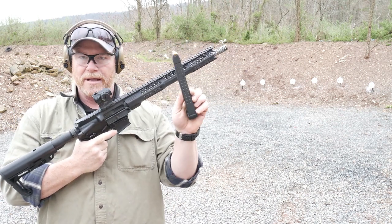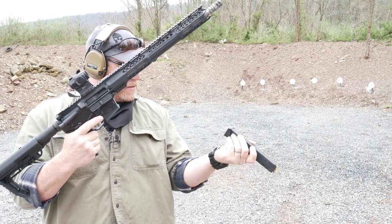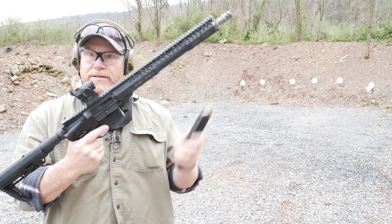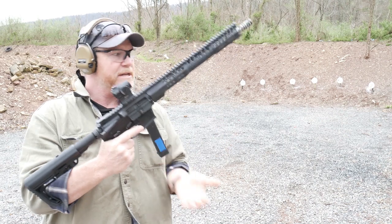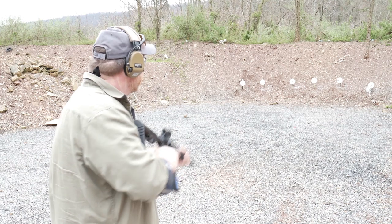Cool thing about it is it uses Glock mags. This is the KOI mag. Let's go ahead and do some more shooting out here. We're sitting at about 15, 20 yards, just having a good old field day with this thing.